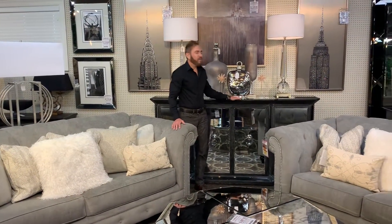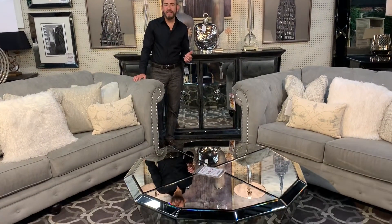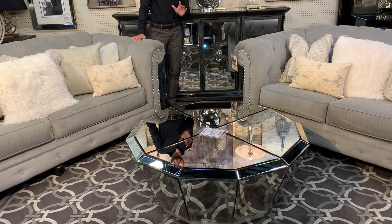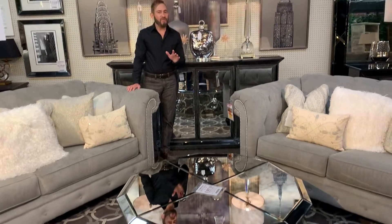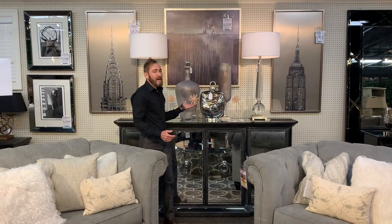When you're choosing your accent furniture, you want pieces with exaggerated scale, like this over-the-top mirrored credenza and this beautiful faceted mirrored cocktail table. Remember, mirrors and metallics are very important to this look. So with our mirrored cocktail table, our beautiful credenza, and these metallic accents, we're really on our way to sparkle and shine.